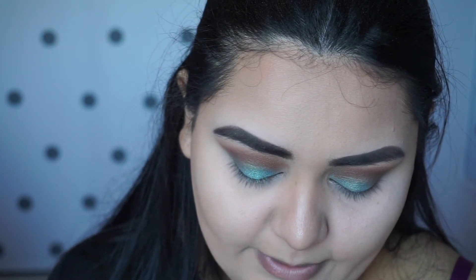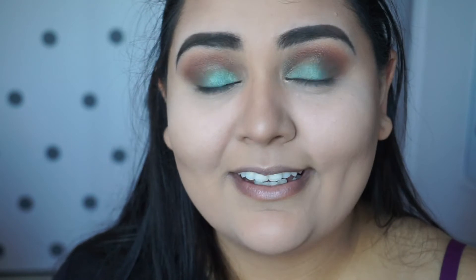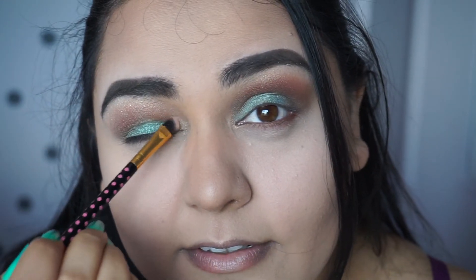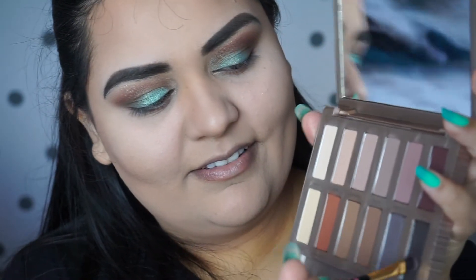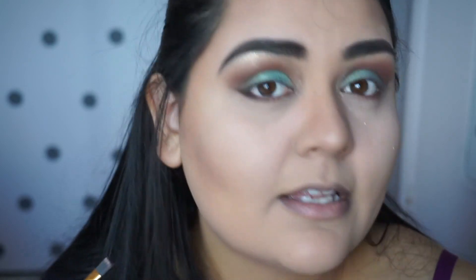I'm applying the teal to my lower lash line, because when you hate something, of course add more of it. I take Extra Bitter again — I have no idea what color to put with this. Maybe I can save it with some highlight or something. I'm going to try taking this little glittery shade and applying that to my brow bone. Why did I do this to myself? I'm going to apply it to the inner corners because why the hell not — it doesn't even show. I'm going to take a little bit of Blackjack from this palette — it's just black — and apply that to the outer corners.